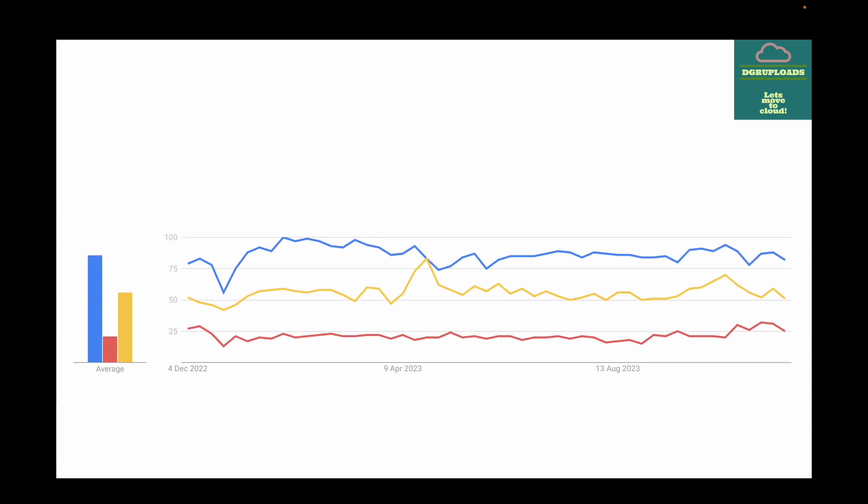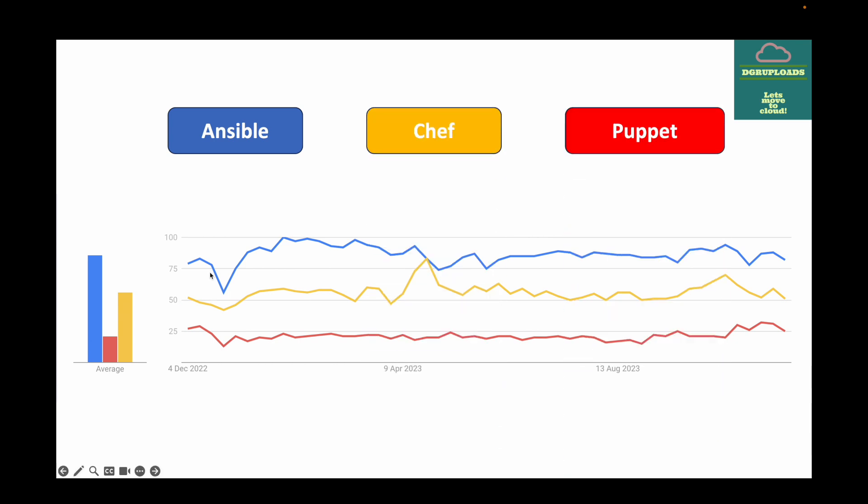Here is a comparison between Ansible, Chef, and Puppet for configuration management. Ansible has been the go-to tool because it follows a push-based architecture — we push the scripts to the remote machines. Chef is also popular, but compared to Ansible, Ansible wins. Puppet is also available. You can choose based on your requirement and use case, but I would definitely go with Ansible when it comes to configuration management.